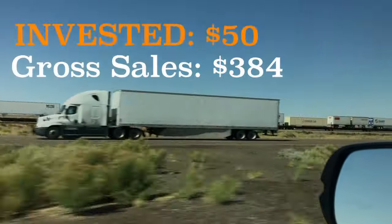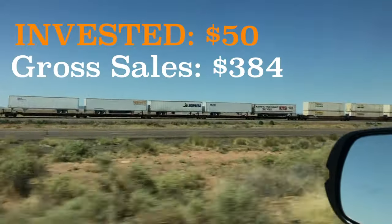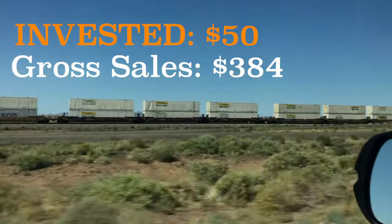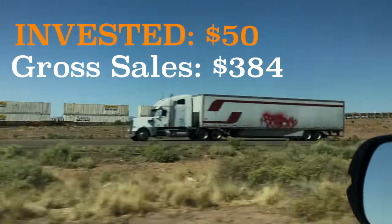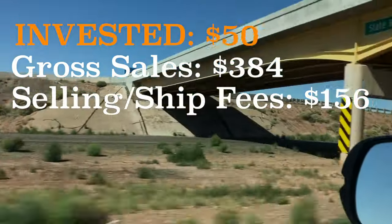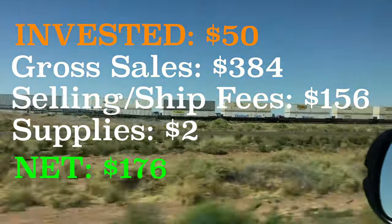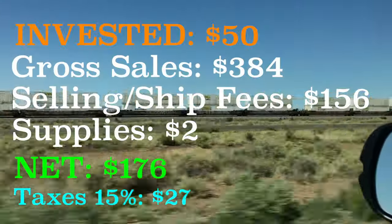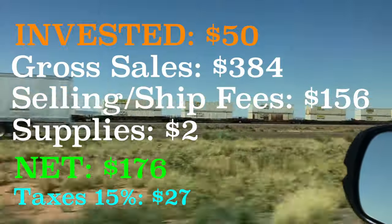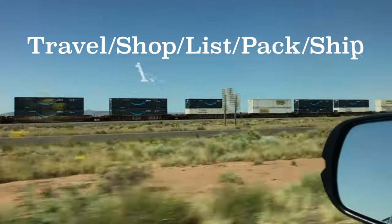Let's talk some numbers. I invested about $50 today. My gross estimated amount is $384 — keep in mind that $384 isn't going to hit my pocket until the weather turns cold and I put those jackets up for sale. That $384 also includes shipping costs collected from buyers. Selling fees, shipping fees, and eBay supplies come to about $156, leaving a net of about $176. I put 15% aside for taxes — about $27 — so do what's best for you and talk to your tax pro.